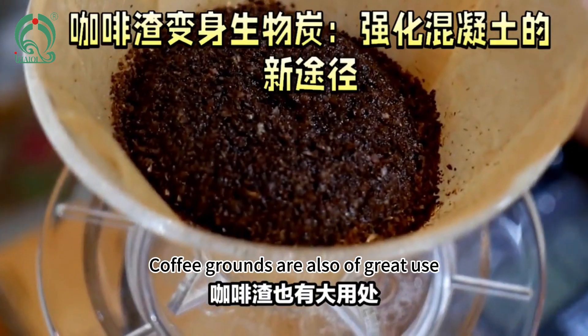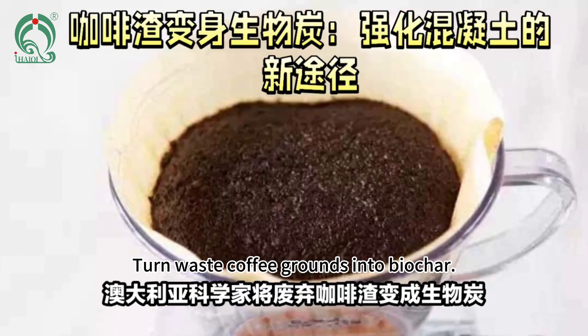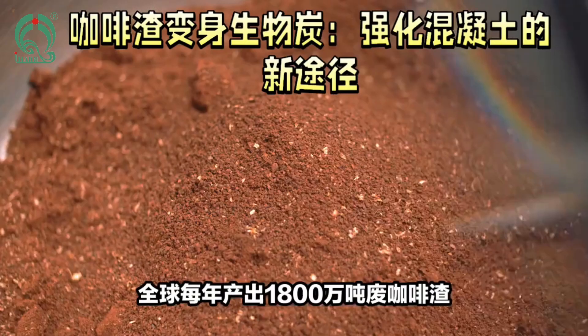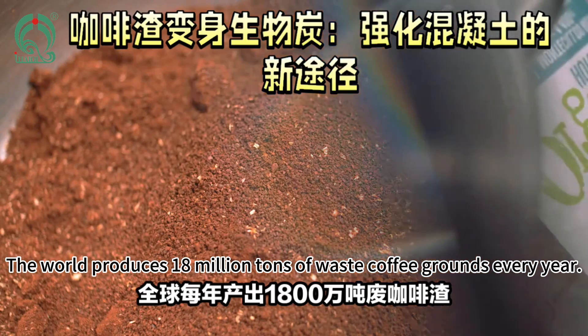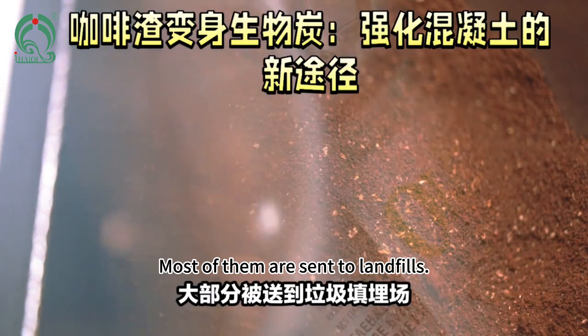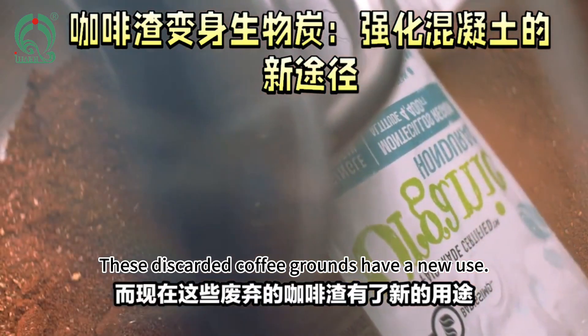Coffee grounds are also of great use. Australian scientists turn waste coffee grounds into biochar, used to make stronger concrete. The world produces billions of tons of waste coffee grounds every year, and most of them are sent to landfills. But now, these discarded coffee grounds have a new use.